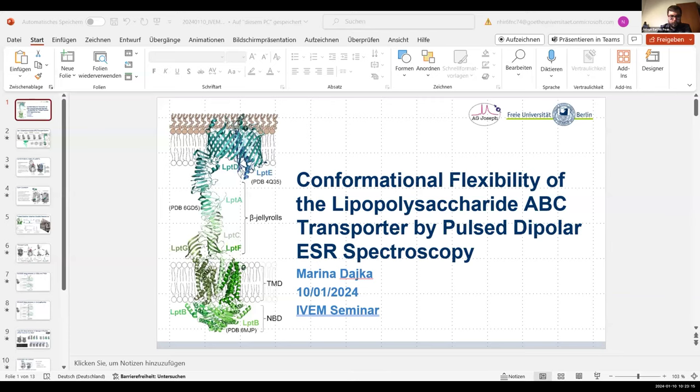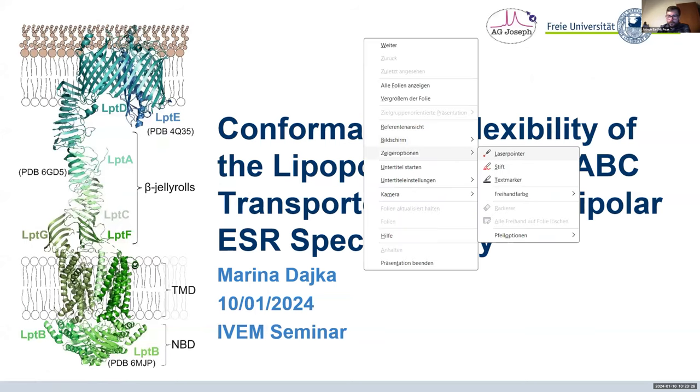Our last speaker is Marina Dike, currently from Freie Universität Berlin, who has moved with her professor to continue her PhD. Her PhD is on ESR investigations of the lipopolysaccharide transport system with Vinesh Joseph. Her poster won two awards — both at ISMAR and Euromar this year. The floor is hers.